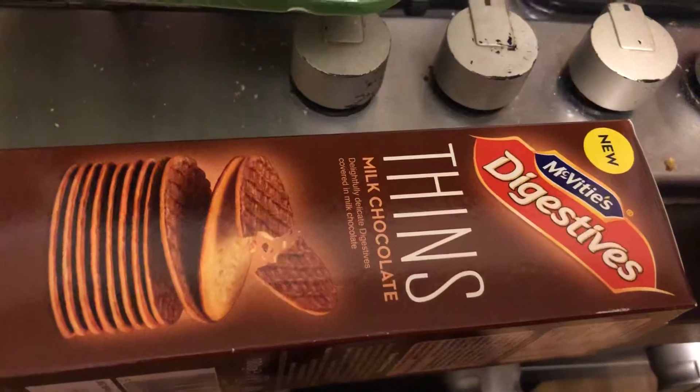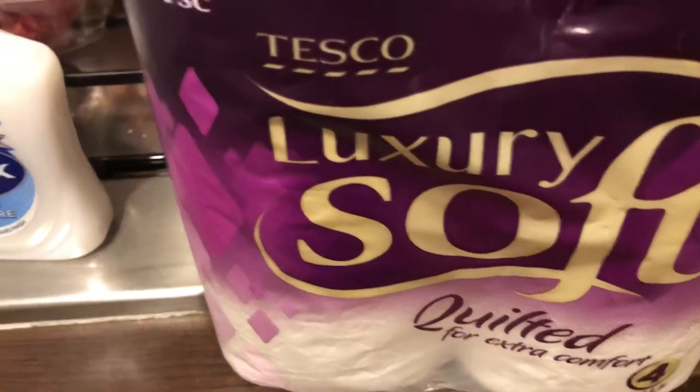These were on offer for £1 — the Digestive Thins. And I got a Luxury Soft Coated Toilet Rolls.